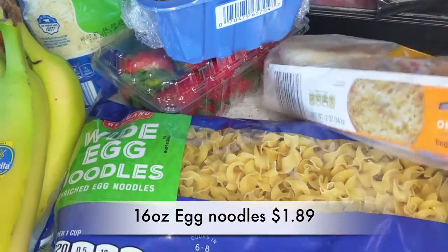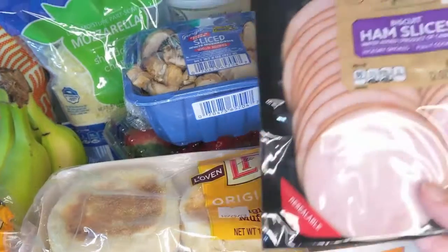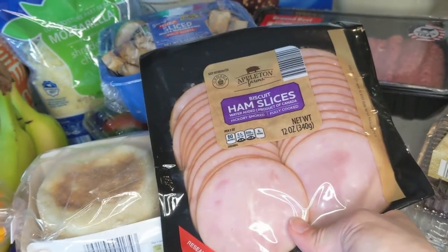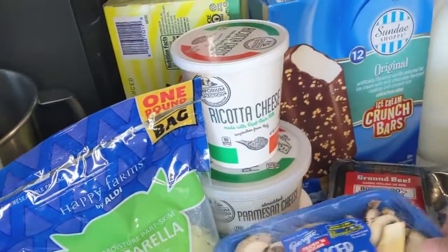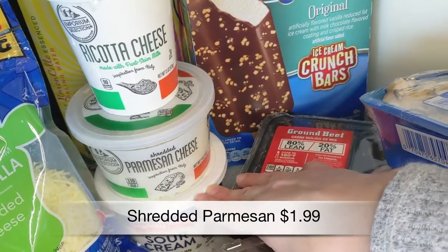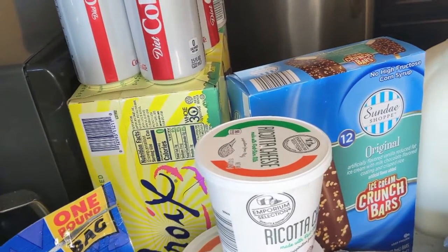I got some wide egg noodles — these are going to go with the beef stroganoff. Then I got some more English muffins and those small biscuit ham slices for copycat Egg McMuffins that we've been making for lunch or sometimes for breakfast for dinner — we've really been enjoying those. Behind the produce I got some ricotta cheese, which will go in the crock pot baked ziti, some parmesan cheese also for that recipe, and then sour cream for the beef stroganoff.